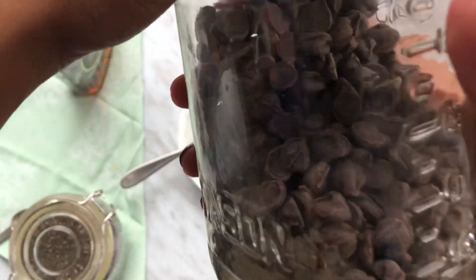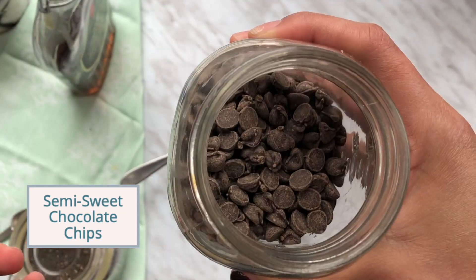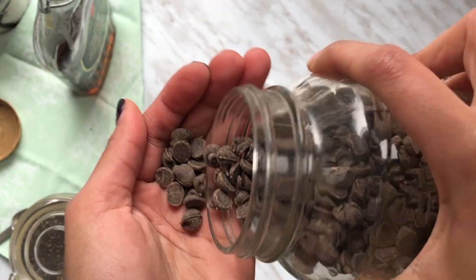Now I'm just adding some semi-sweet chocolate chips. I always have these in the house because my mom's a chocolate fiend, and they add more flavor and sweetness to the parfait.